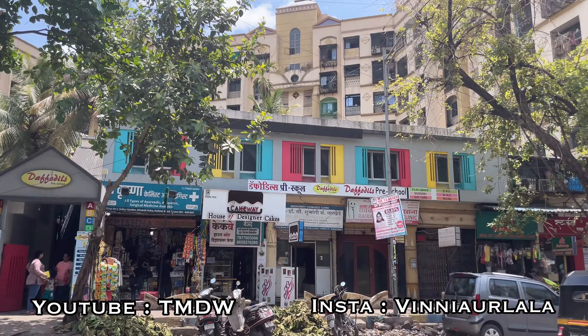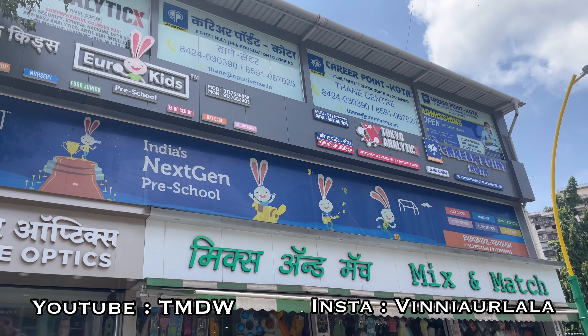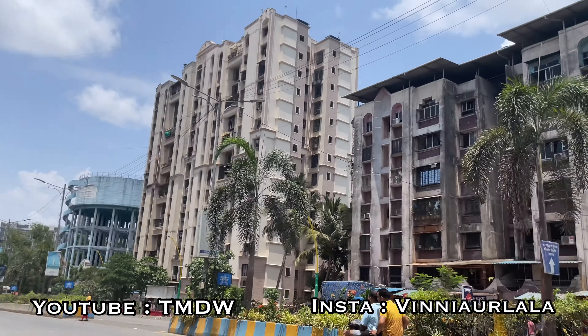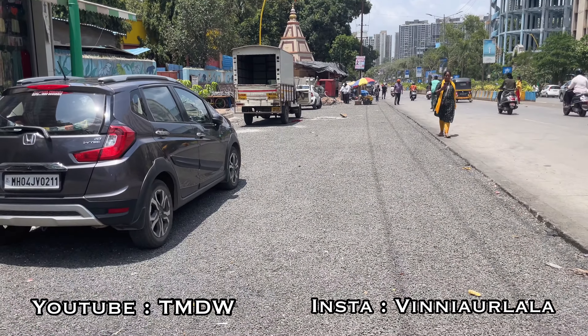This is Kolschet Road. It's called Godrej Ascend, Lodha, and many other societies. There are so many societies here — you'll be able to see them within 2-4 metres. Eurokids is also here on Kolschet Road. This is also a good school. You'll be able to see it on Kolschet Road.